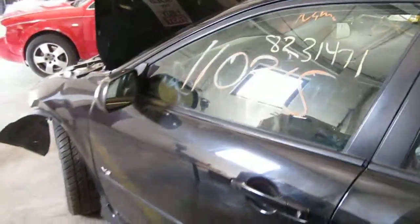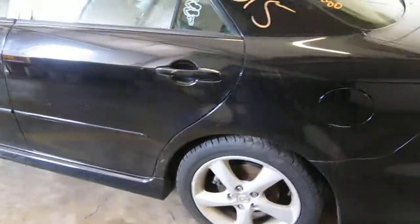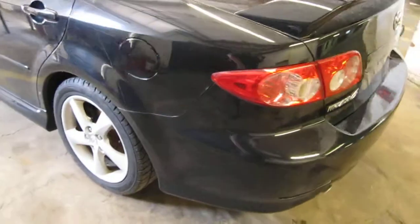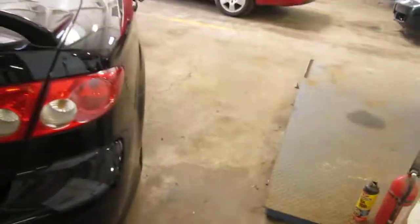We had purchased this vehicle locally through one of our auctions due to the front end collision. Unfortunately at the time of arrival, due to the front end collision, we were unable to run the vehicle. The vehicle does still have several good body parts.